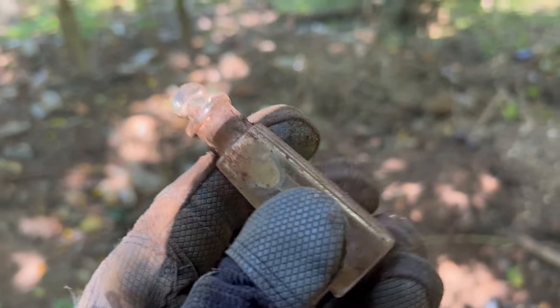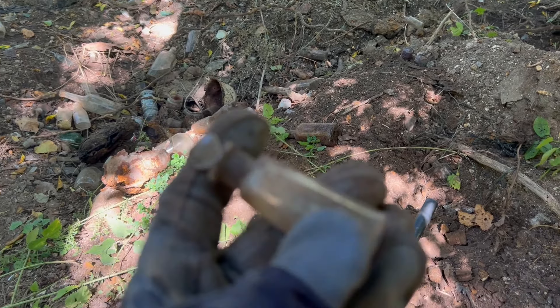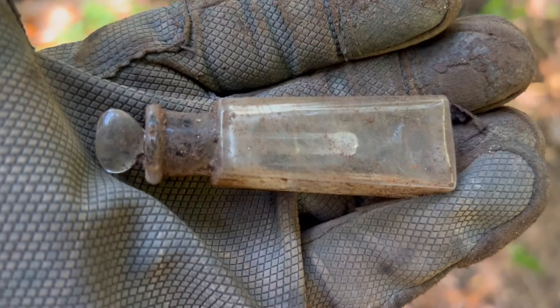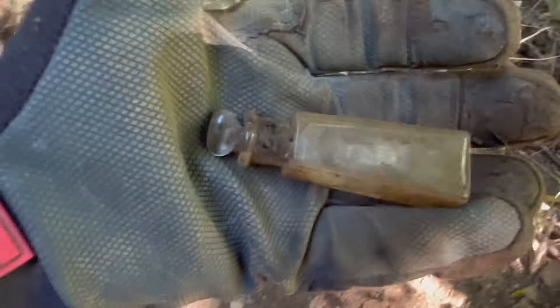Just pulled this guy out. Cork top — looks like some kind of perfume. It's got the bottle stopper still in it. It's almost like a heart-shaped bottle stopper. There we go, look at that. That's kind of neat — neat little find, everybody.